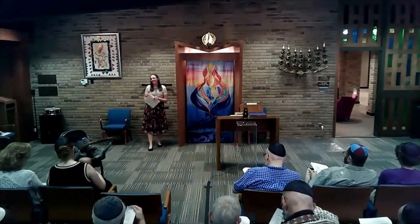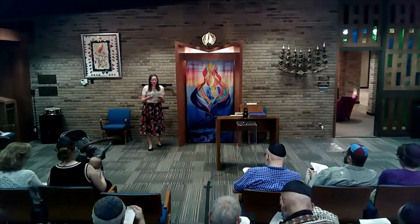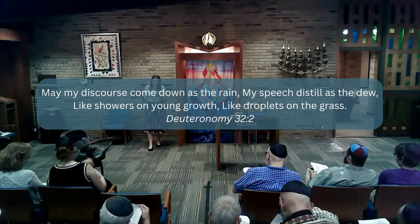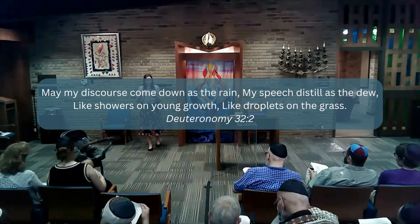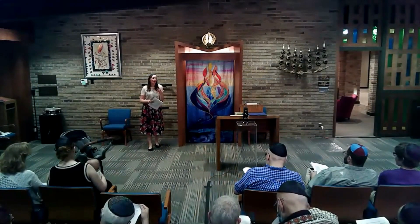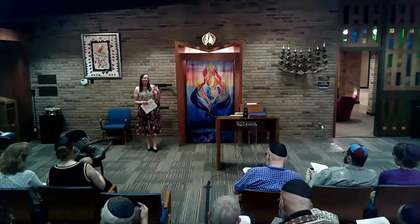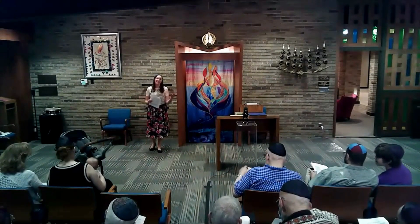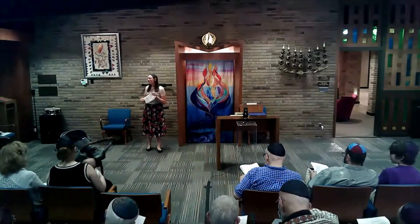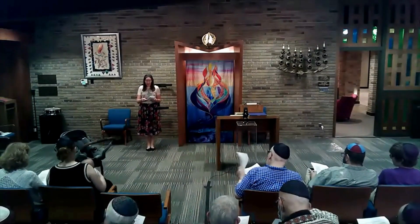This is also a common theme in Deuteronomy: 'May my discourse come down as the rain, my speech distill as the dew, like showers on young growth, like droplets on the grass.' Moses praying and hoping that his Torah to the Jewish people comes down to them like rain and dew — like this life-giving sustenance.